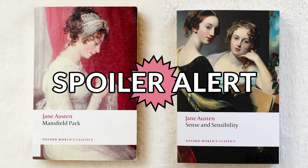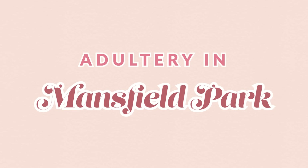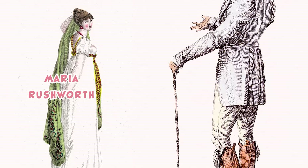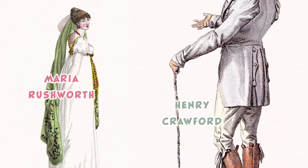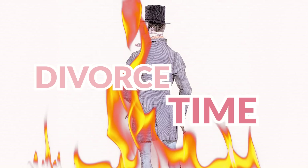Now let's bring Mansfield Park into this — and yes, this video will have total spoilers for Mansfield Park and Sense and Sensibility from this point on. In Mansfield Park, do we have adultery? Yes, we do. Fanny's cousin Maria Rushworth runs off with Henry Crawford at the end of the book, leaving her husband Mr. Rushworth angry, upset, and wanting a divorce. Thankfully for him, since it was his wife cheating on him instead of the other way around, he can divorce her. The first thing he needs to do to pursue this divorce is sue Henry Crawford for financial damages.